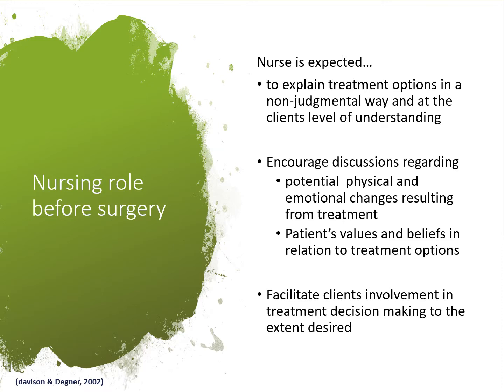There are many slides in the course about the roles of nurses in patient counseling. The next set of slides focuses on nursing roles before surgery. For instance, if a patient has been scheduled for breast surgery, the nurse must explain the treatment options in a way the patient can understand, encourage discussion about potential physical and emotional changes after treatment, and try to understand the patient's family and their beliefs in relation to surgery. It is very helpful if the nurse can facilitate the patient's involvement in decision-making for treatment — what we call patient-centered care.